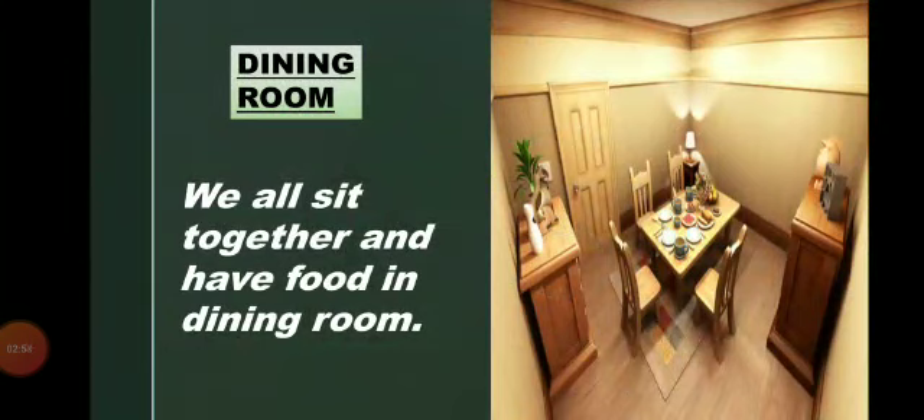Dining room — we all sit together and have food in the dining room.